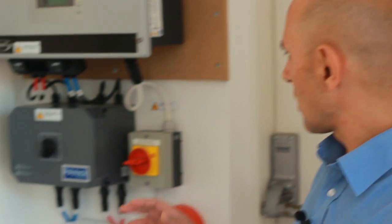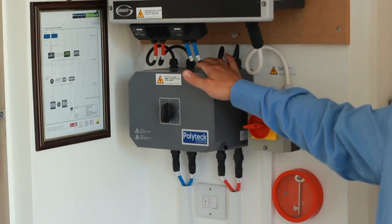From the panels, we have DC cables which, as you might see, are entering and are connected to the inverter.